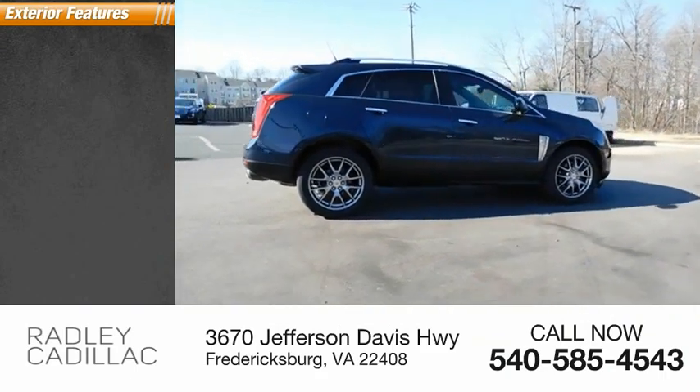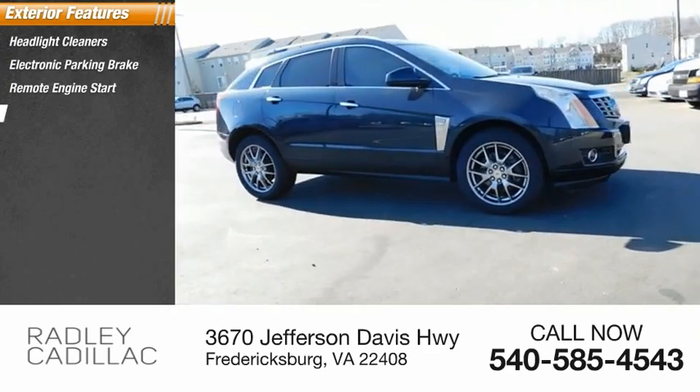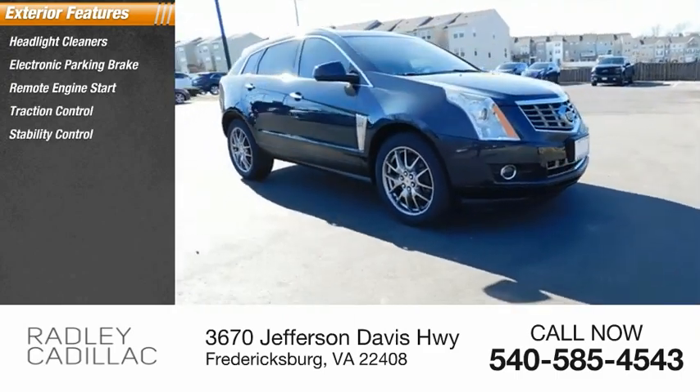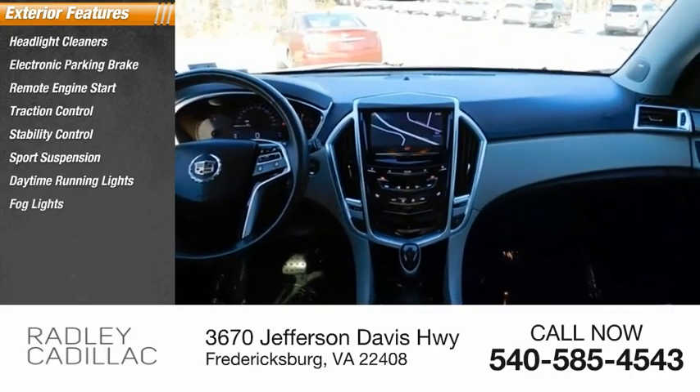Here are some of this vehicle's great options: headlight cleaners, electronic parking brake, remote engine start, traction control, stability control, sports suspension, daytime running lights, fog lights, and braking assist.